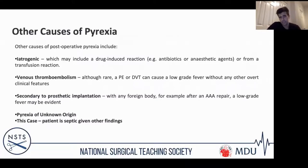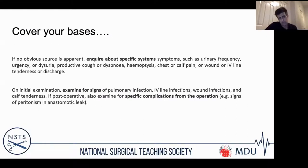Other causes of pyrexia include antibiotics, anaesthetic agents, venous thromboembolism, and prosthetic implantation. If there's diagnostic doubt, cover your bases: inquire about urinary frequency, cough, haemoptysis, chest or calf pain, and whether IV line sites are painful. Serial blood cultures are useful; if coughing, send a sputum sample. Look at IV line sites for infection, check for calf tenderness, and look for specific complications from the operation itself such as peritonism or anastomotic leak.